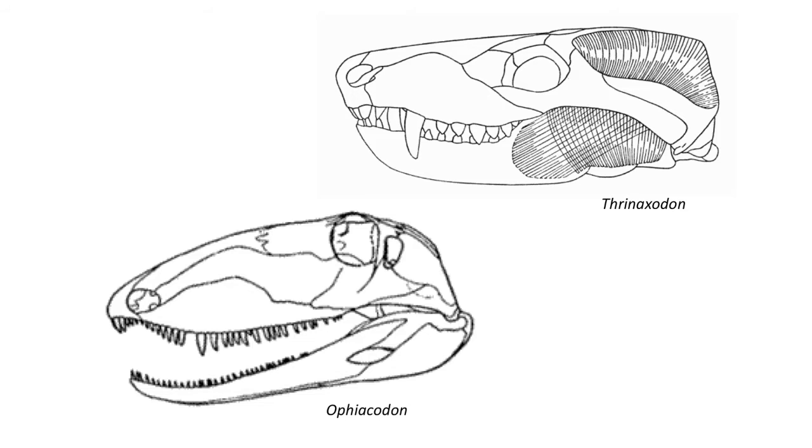In the more advanced cynodonts, the attachment sites are much broader and bigger on the skull. There's a big sagittal crest that helps support this really broad attachment area for the temporalis or adductor muscles, which inserted into the lower jaw on this really tall process called the coronoid process.